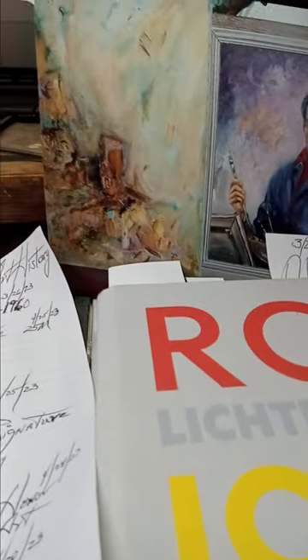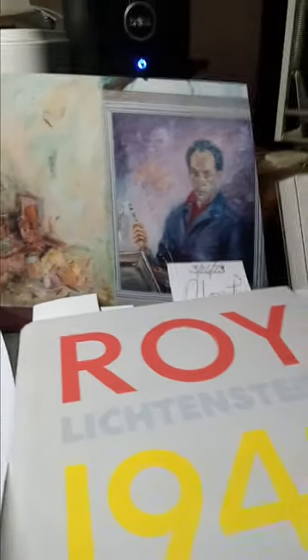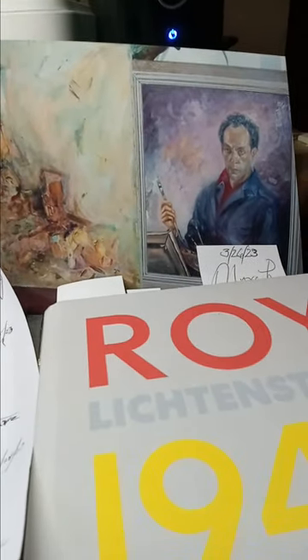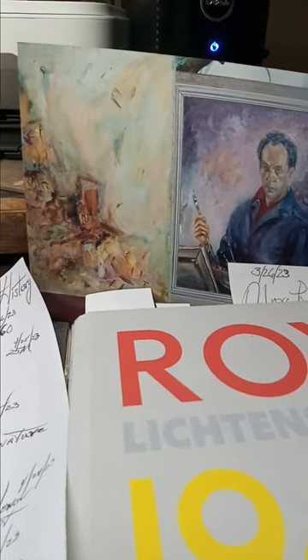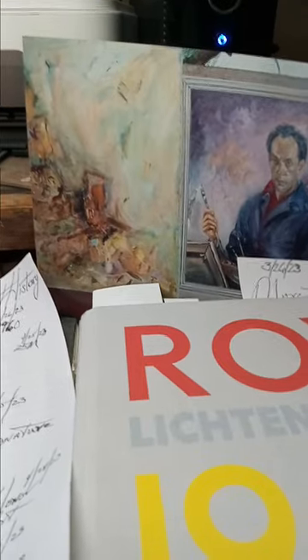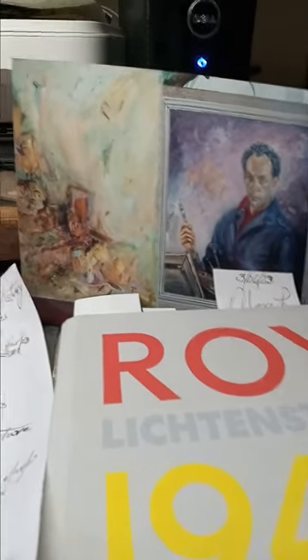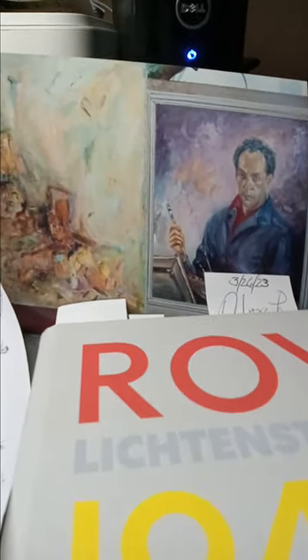This is May the 11th, 2023. This is tape number five. Last year, in April, I recorded four YouTube programs on my art collection. Today is just an update. It's going to be a quick and dirty review.